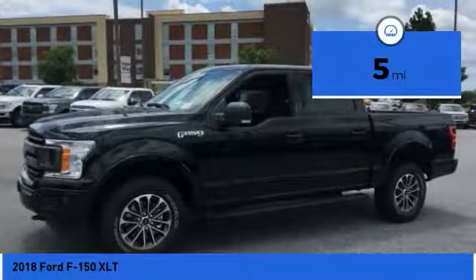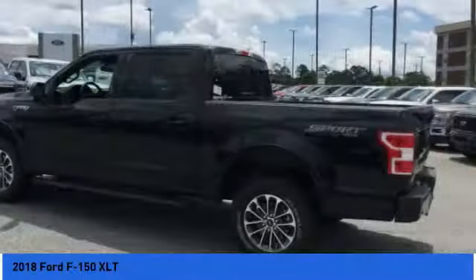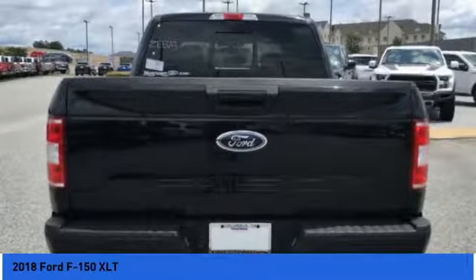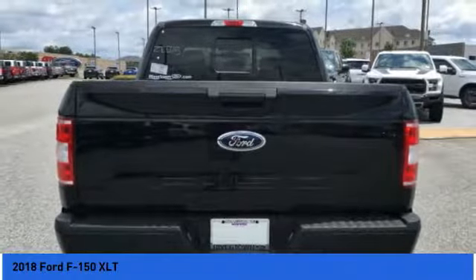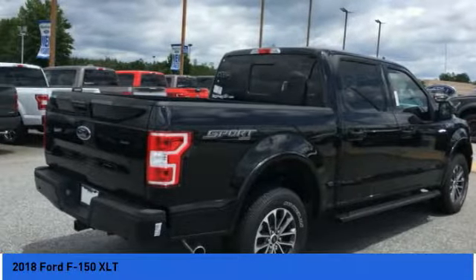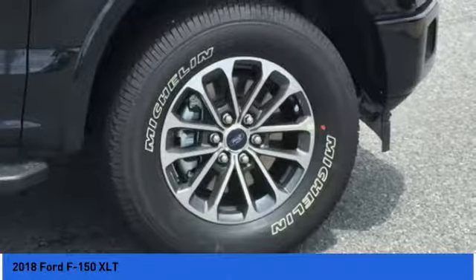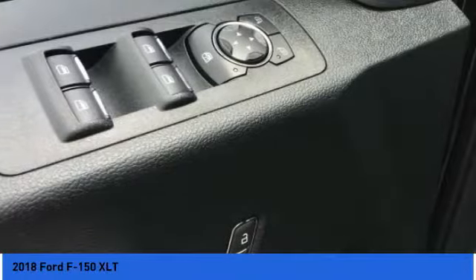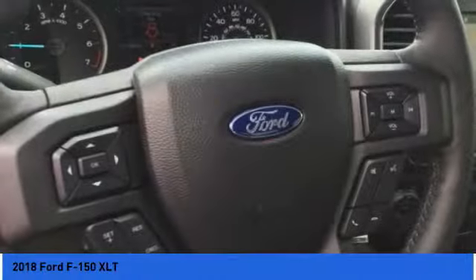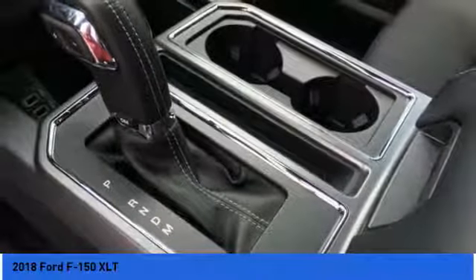This vehicle has less than 100 miles. Come see the car for yourself. It's going to work with a Ford F-150.